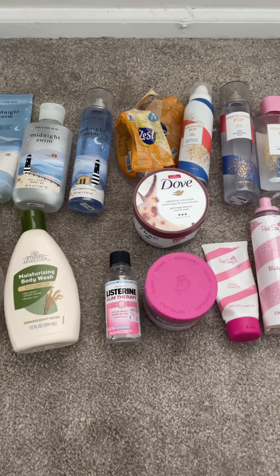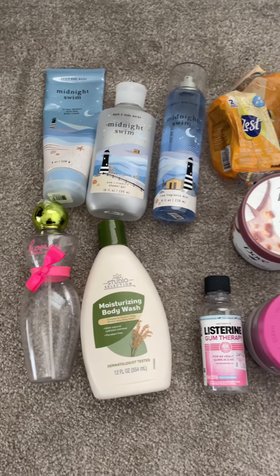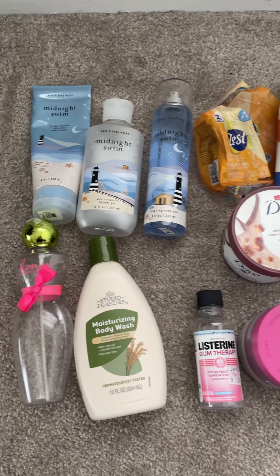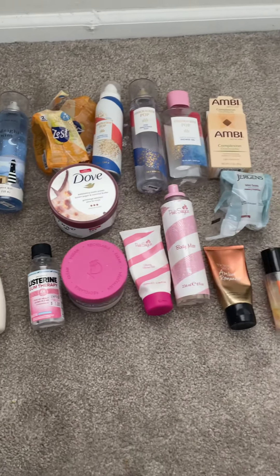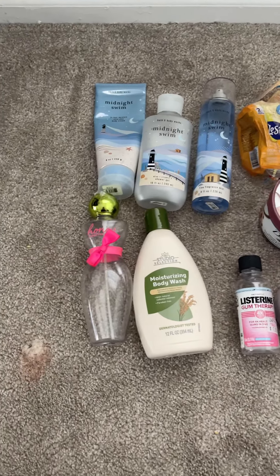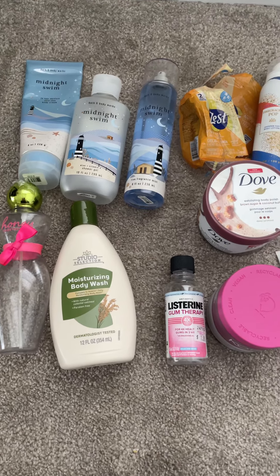Hey guys and welcome back to my channel. I totally forgot to give you guys a project use it up update. Every time I tried to film this video my son would literally grab stuff and then they would go missing. That's why the Vaseline cocoa butter is nowhere to be found — I have no idea where he put it — but now he's sleeping so I'm gonna do this video.